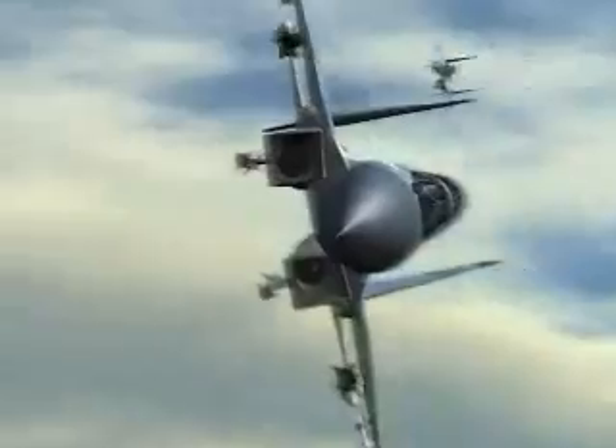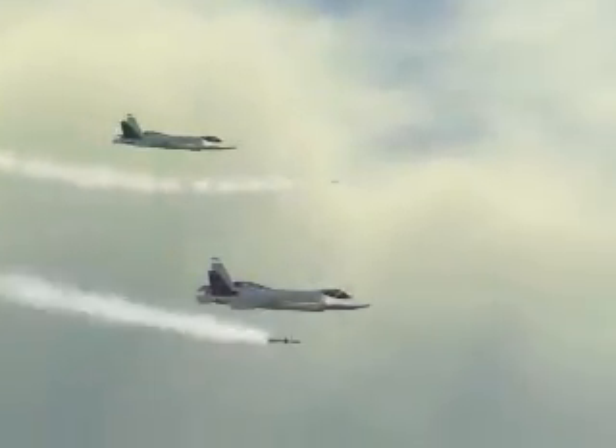With DAS, maneuverability is irrelevant. Instead of mutual kills, the F-35 simply exits the fight and lets its missiles do the turning.